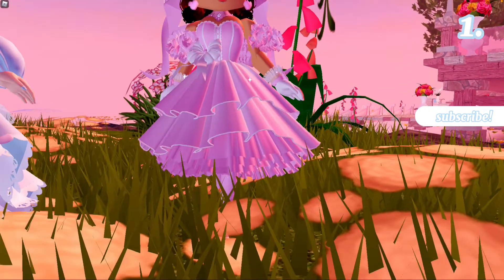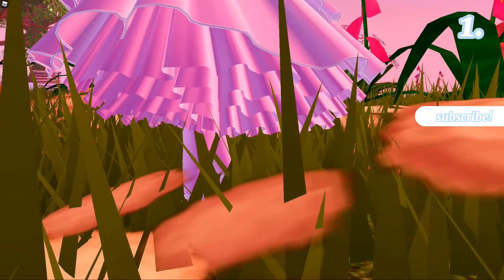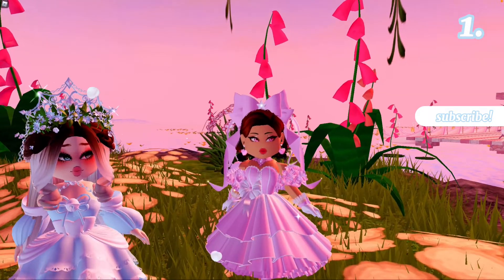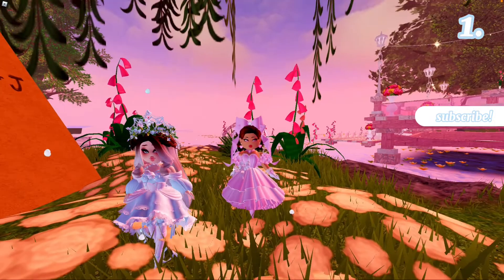And this is the Princess Peppermint skirt with the December's Dream shoes, I believe. And then this is so cute — it's really simple. I really like this outfit, so thank you so much Alex, this is so pretty.